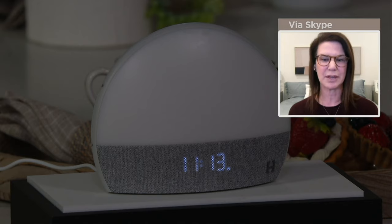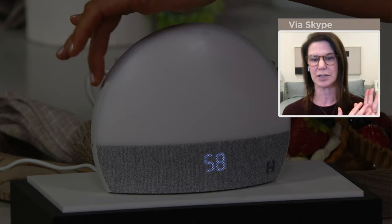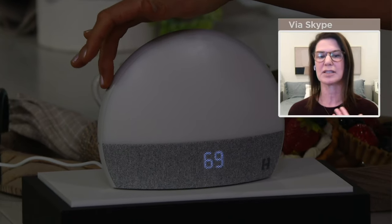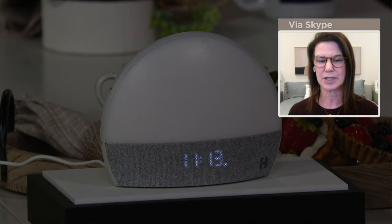The sound you're hearing now is a fan sound. If you go into the app and change it to a different sound you like, there are hundreds of sounds — music, meditation, sleep stories to choose from. It's all about creating the personal routine that's right for you.